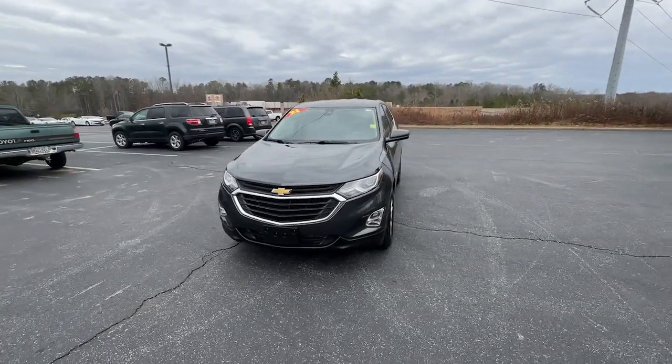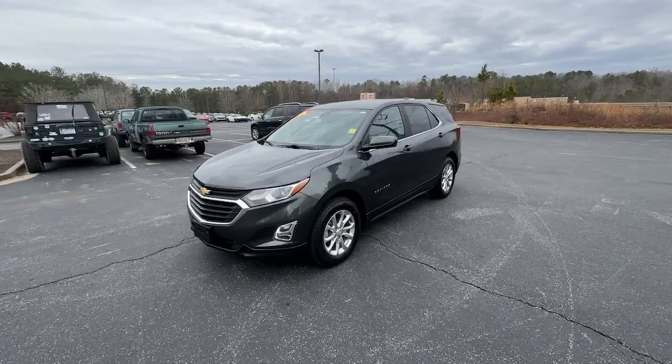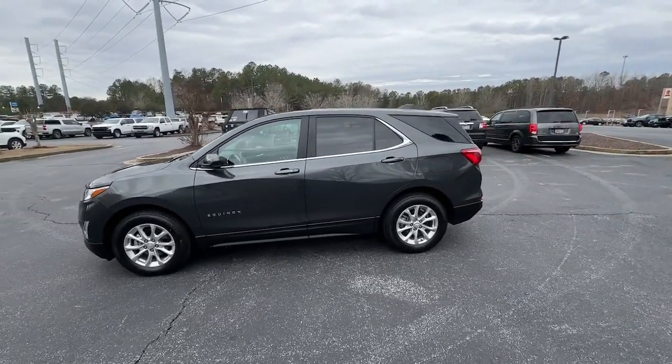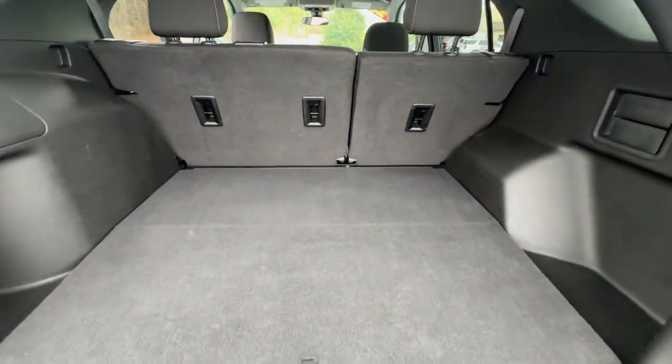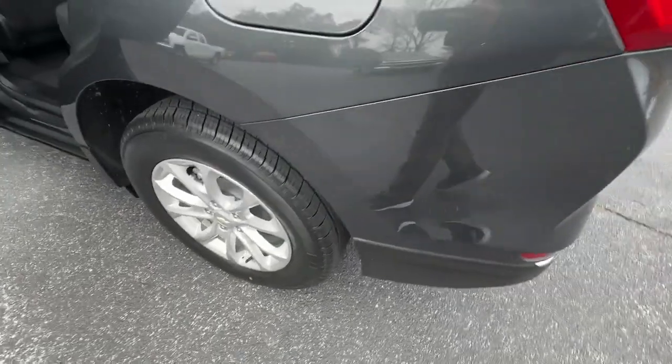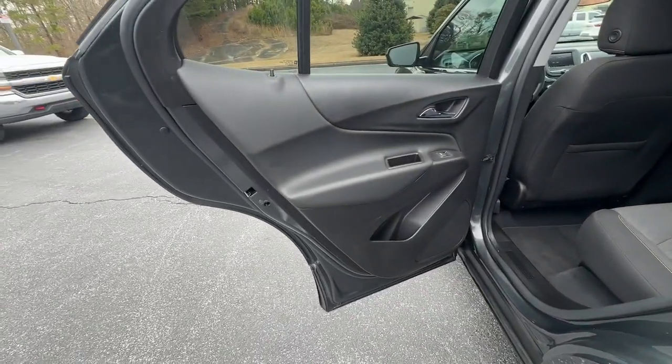The following are some of this vehicle's highlighted options: pre-collision system, lane departure warning, keyless entry, all-wheel drive, backup camera, four-cylinder engine, lane-keeping assist, heated mirrors, satellite radio, and keyless start.